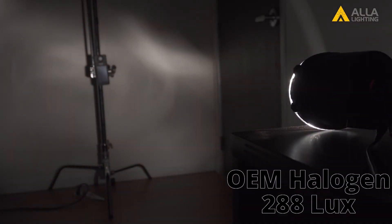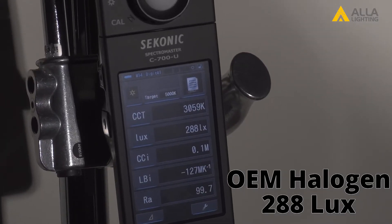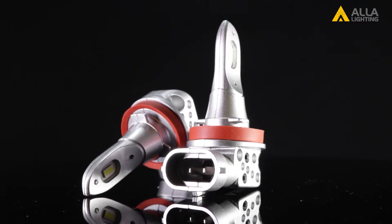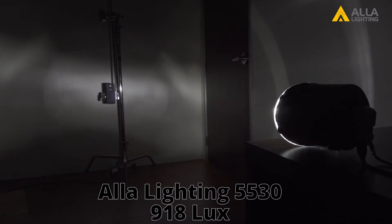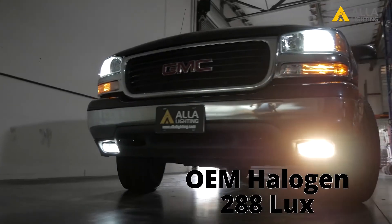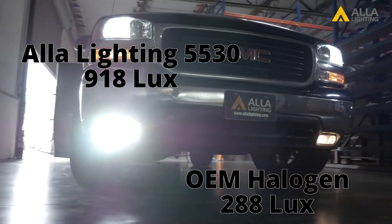The OEM halogen bulb has a lux of 288. Now we will test the LED. For these tests we have chosen the Aayla Lighting 5530 fog light bulbs. This bulb is designed for fog lights and comes in all the colors we're testing today. The lux for the 5530 bulb is 918. So for the white fog light, you can see that the LED is more than three times brighter than the OEM halogen bulb.